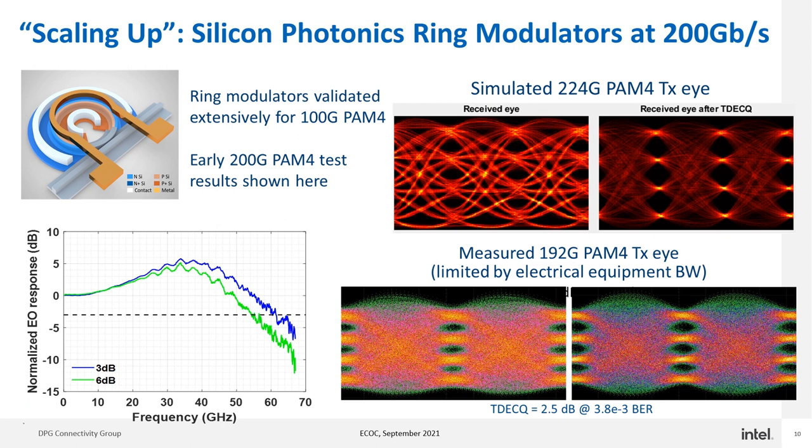Up to now I've been talking primarily about scaling out by adding more channels using silicon photonics integration technology. The silicon photonics platform is also very high performance and is perfectly capable of scaling up as well — going to higher bandwidth or higher speed per lane. Shown here are some early results at 200G per lane. On the top left is the ring modulator itself. On the lower left is a normalized electro-optic response showing the bandwidth of the ring modulator with excellent numbers out past 50 GHz. On the top right is a simulated 224G PAM-4i using this ring modulator, and on the bottom right are early 200G per lane measurement results.